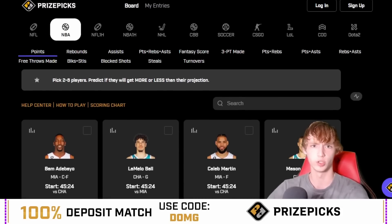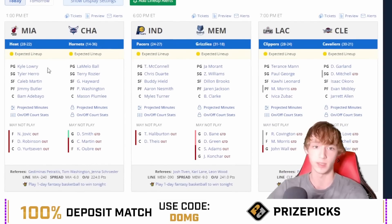We're going to hop straight in. We only have four games today with the Miami Heat game starting real soon. No plays for this game by the way — I have all the plays for the 6 p.m. game today.